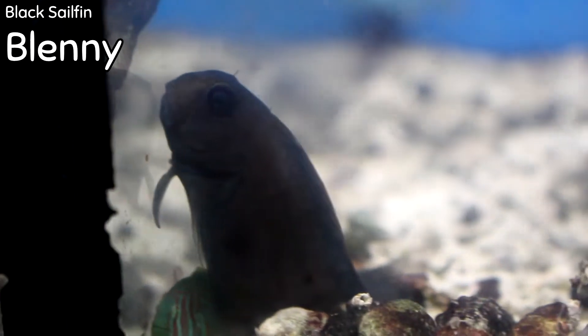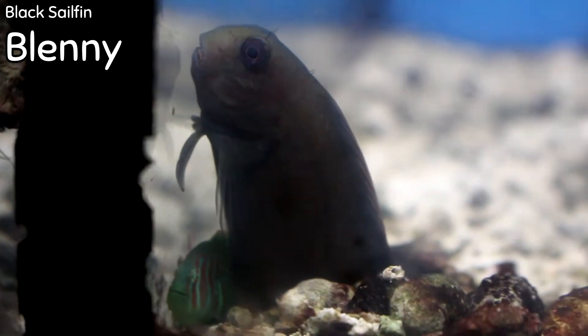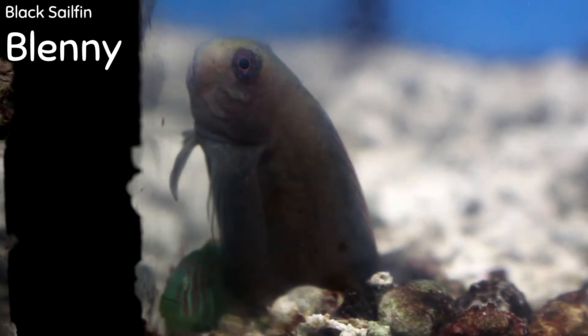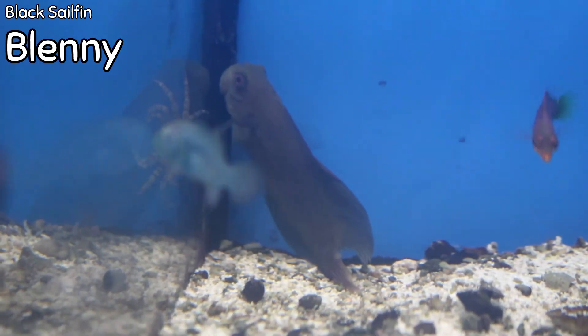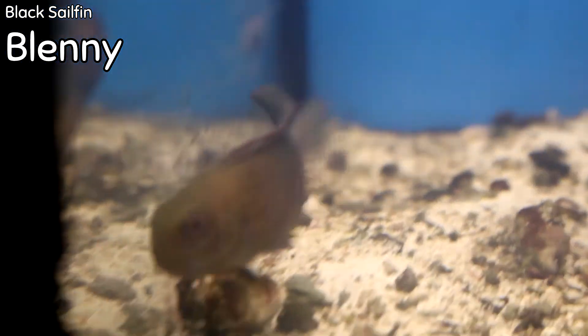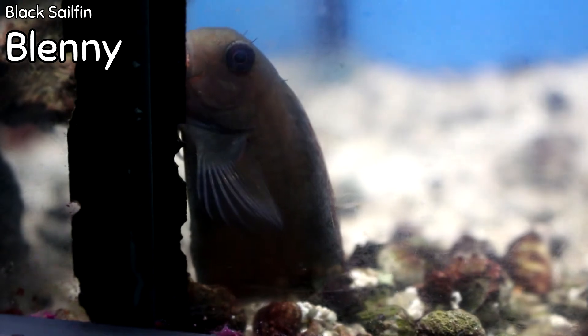Also first time I've gotten one of these in: the black sailfin blenny. Very peaceful and very reef compatible. They're more of an herbivore, so they'll pick algae off of your rocks and sand, though they will eat some mysis shrimp and brine shrimp too. They don't get very big — maybe four and a half to five inches — so they can go in smaller tanks like a bio cube. They have a stark black coloration with longer tail and dorsal fins — when he stands up, his dorsal fin looks like a sailfin. They like a lot of rockwork to perch and feed on algae. Overall super cute, super friendly, super active — a great addition.